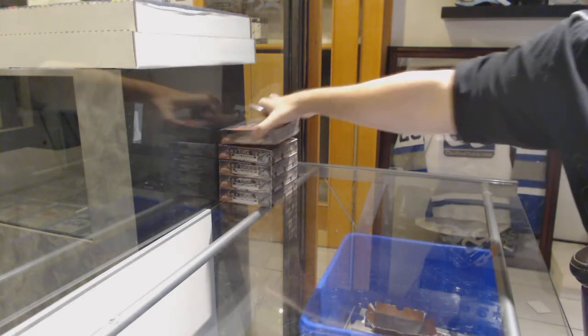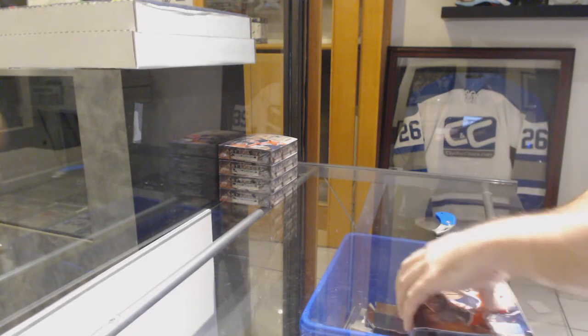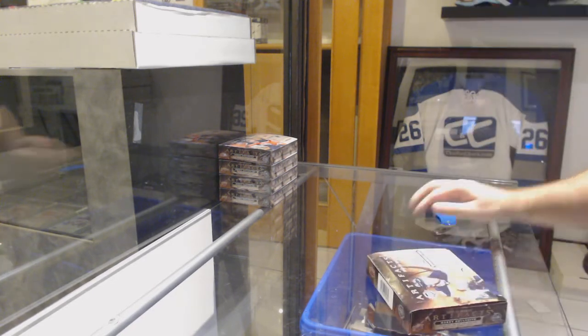Here we go, starting out CNG break number 10,225 — box artifacts break.